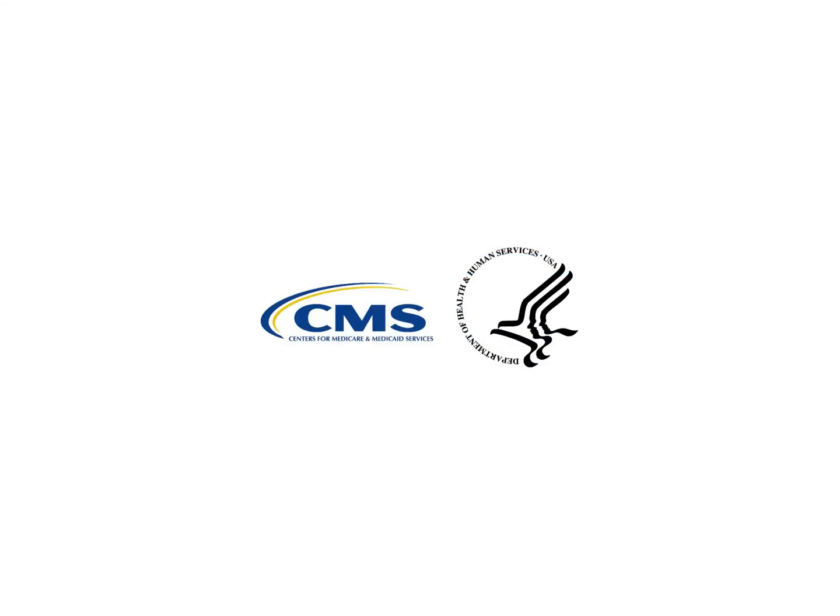Thank you for viewing this presentation. For more information, please visit the Quality Payment Program website at qpp.cms.gov.